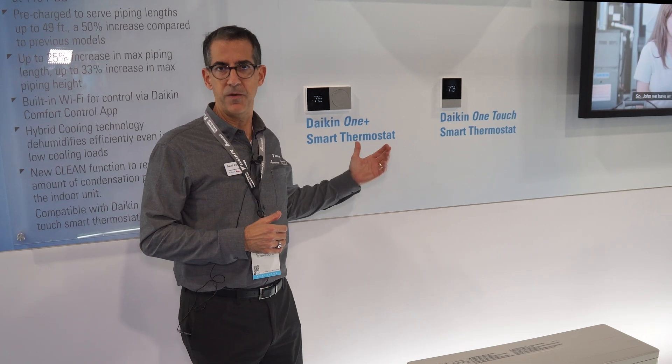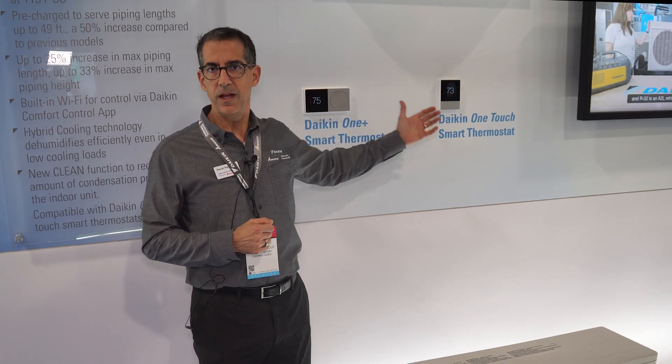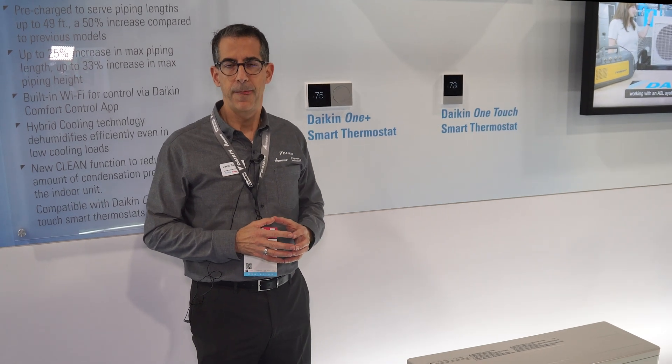On display today we've got our Daikin One Plus communicating thermostat and our brand new Daikin Touch thermostat. This thermostat is a fully functioning, fully communicating system and it works very well with our fit products.